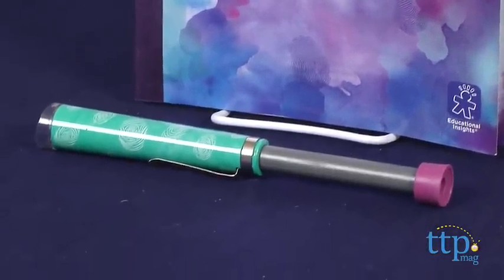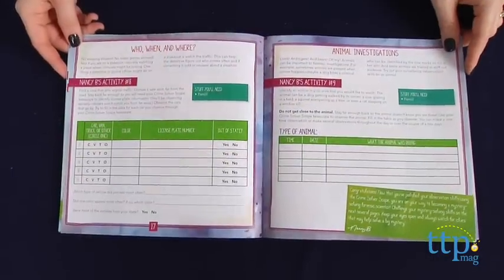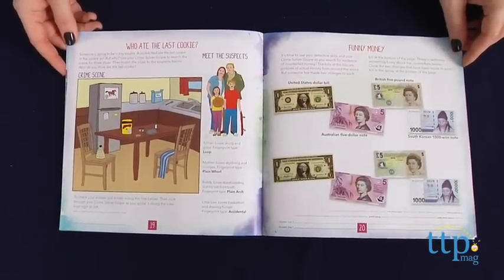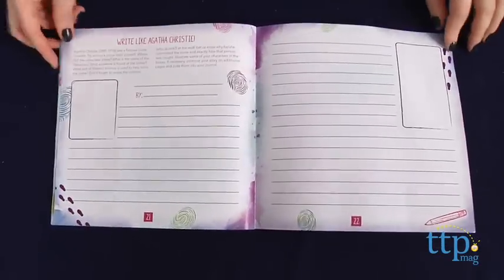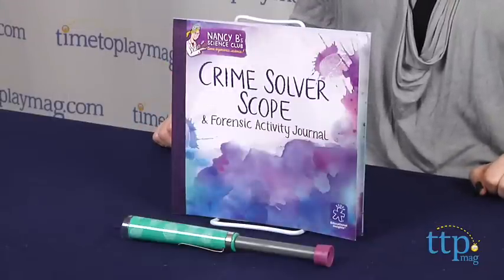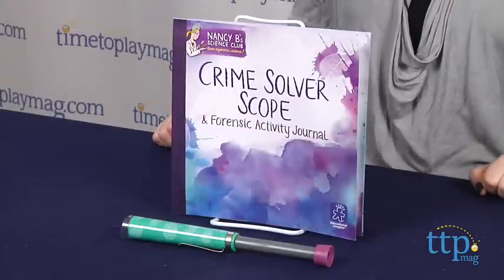The journal engages kids in scientific exploration and creative play while introducing scientific concepts in an age-appropriate way. This is for ages 8 and up, and while it is designed to appeal to girls, there is no pink. Instead, the color scheme is turquoise, black, and purple, which could also appeal to boys.